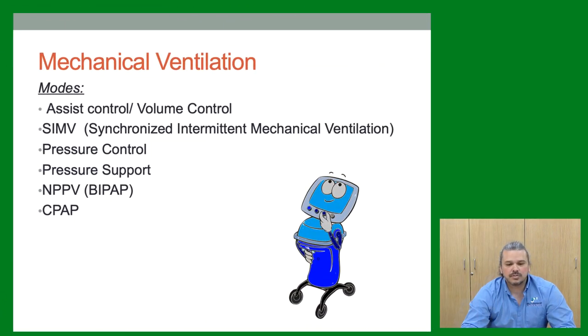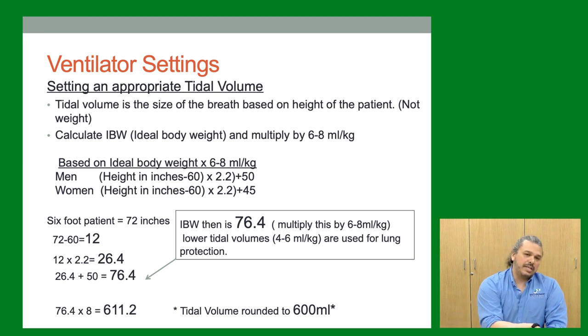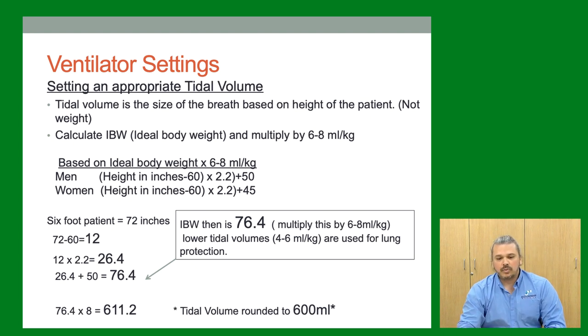For mechanical ventilation basics, the first thing is to get a tidal volume — based on the patient's height, not weight. We ventilate lung real estate, so a 6-foot, 300-pound person gets the same settings as a 6-foot, 150-pound person. We take ideal body weight based on height and multiply by 6–8 mL/kg. For a male: take height in inches, subtract 60, multiply by 2.2, add 50 for IBW — then multiply by 6 or 8. For a 6-foot male (72 inches), multiplying by 8 gives a tidal volume rounded down to 600 mL.